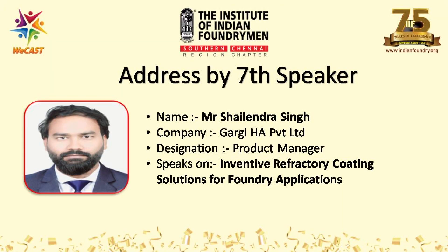To introduce our next speaker, the final speaker of the day, Mr. Shailendra Singh has completed his D-Tech in Mechanical Engineering and has 10 plus years in the foundry industry. He is currently the product manager for Coatings in Gargi HA Group, responsible for product management for India, Southeast Asia, Middle East, and South African foundry markets. We welcome you to the stage, sir.